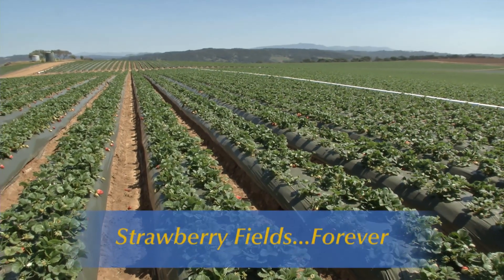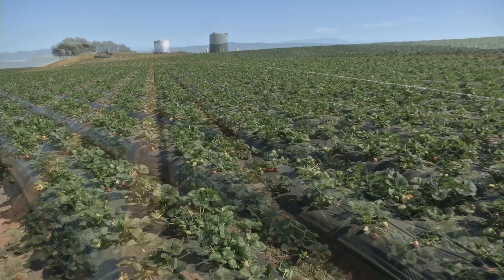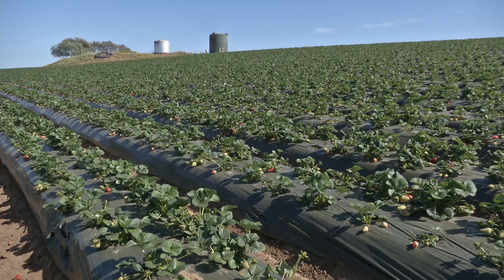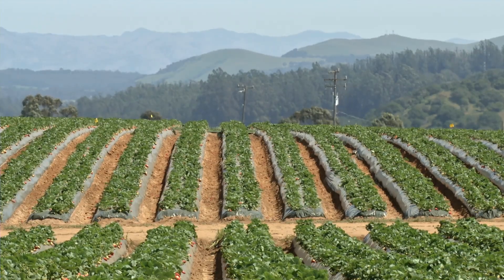In the foothills above Moss Landing on California's Central Coast, there are places where you can find yourself surrounded by fields of strawberries stretching as far as the eye can see. Literally, strawberry fields forever.